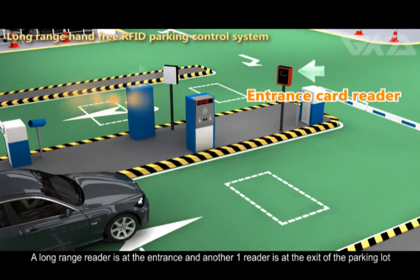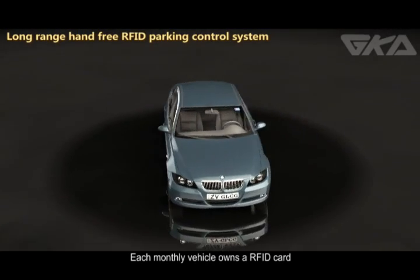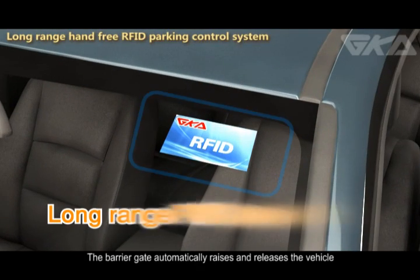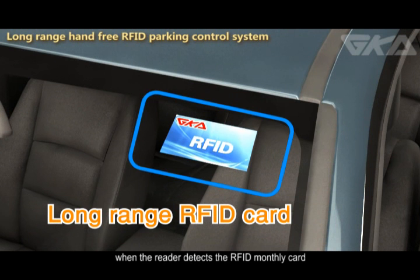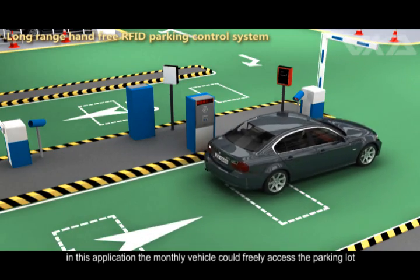A long-range reader is placed at the entrance and another at the exit of the parking lot. Each monthly vehicle user owns an RFID card. The barrier gate automatically raises and releases the vehicle when the reader detects the RFID monthly card, allowing the monthly vehicle user to freely access the parking lot.